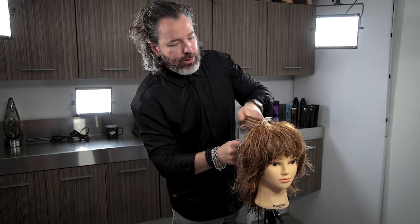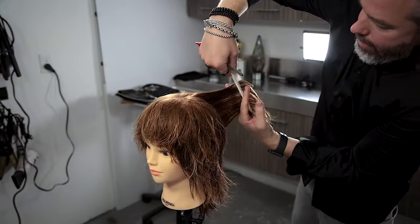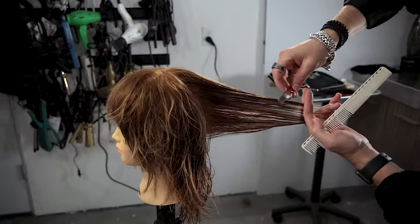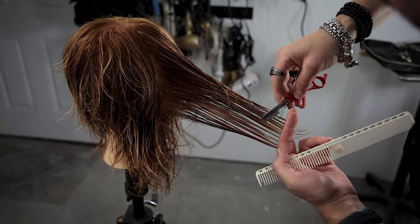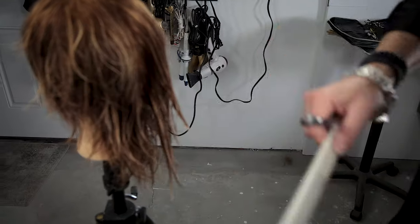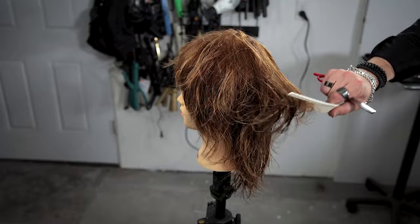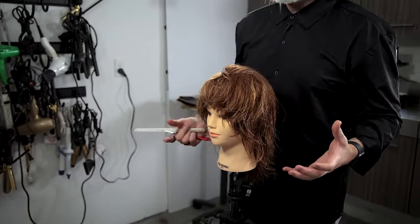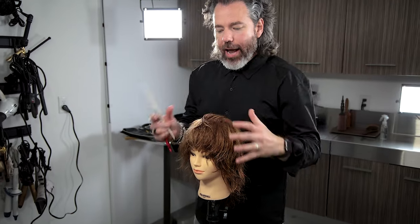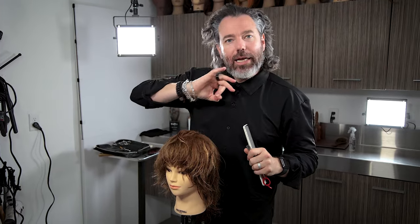Through the back area, I'm going to take the center back portion and just layer it a little bit — just a skosh right through there. Then we're going to go ahead and dry this. As you start to dry it, pay attention to how I colored this — if you want to learn how I colored it, I'll link that video. Let's go ahead and get this dry.